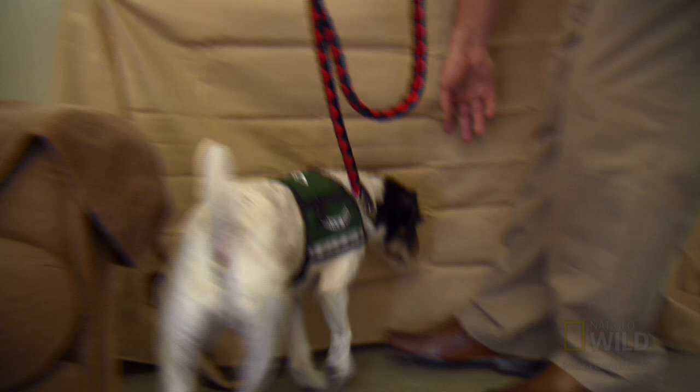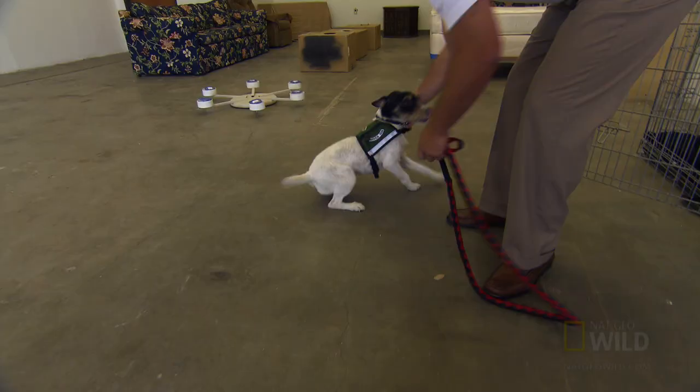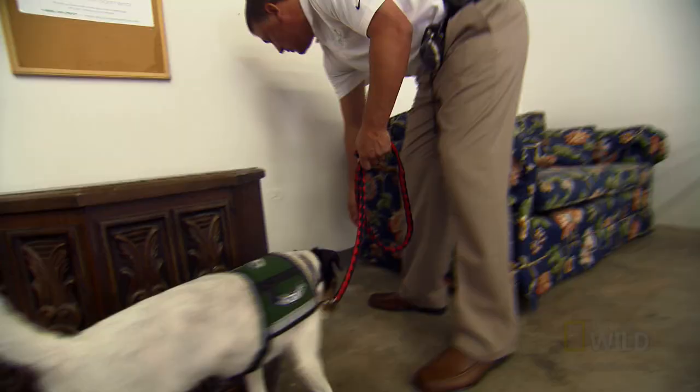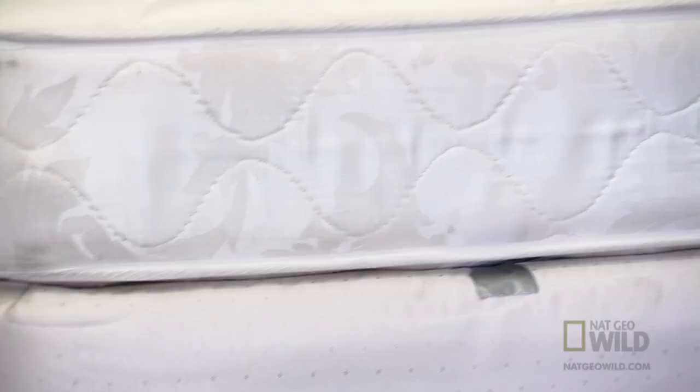Bed bugs produce an oil from a gland, and that's what the dogs are trained to pick up on. In the war on bed bugs, dogs like Bernie have a very important role — it is their responsibility to find exactly where bugs are hiding by tracking their scent.